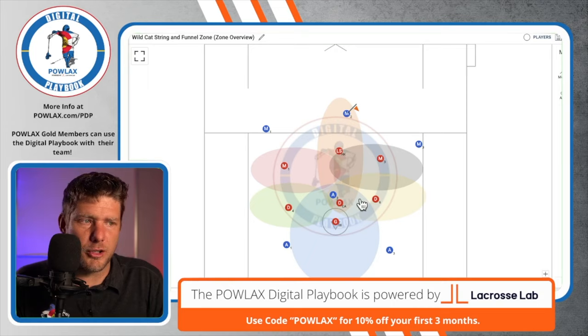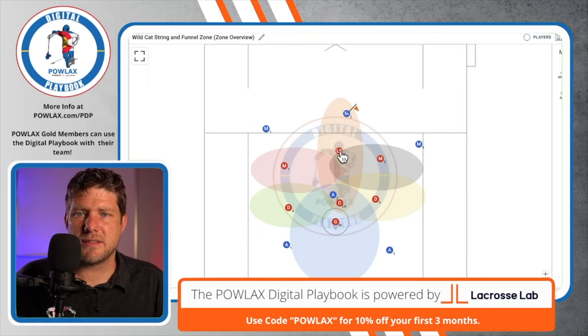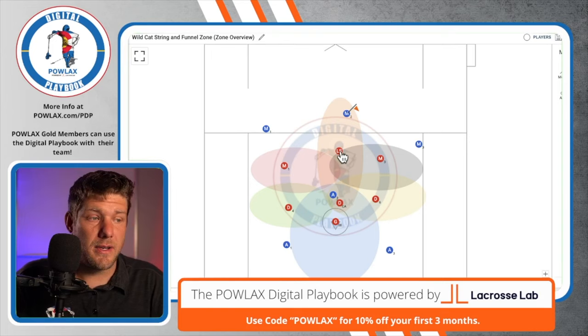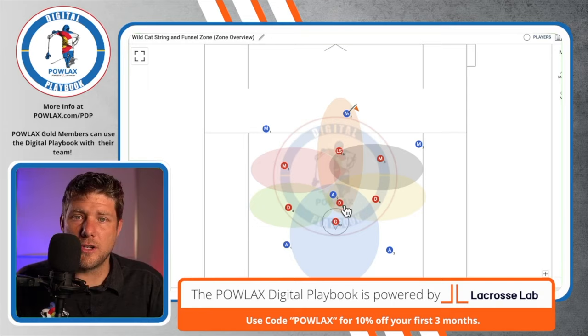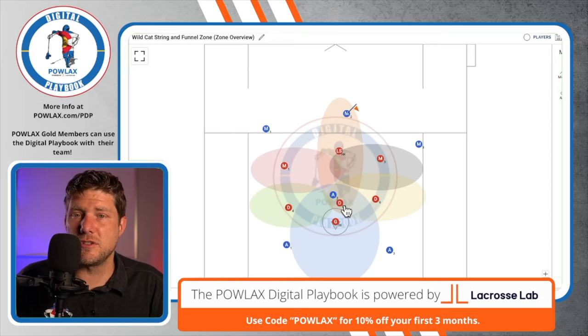Within our 3-3 zone we're going to put our shorties in the 1 and the 3, because we want them to dodge from top left and top right — that's how we create the difference in this zone versus other zones. The 2 needs to be one of our best aggressive players who understands on-ball defense, how to slide and trap, break down well, stop ball well — physical and aggressive. The second key player is our field general in the 5, who we call the cat. They need to be aggressive on ball, move back to X, communicate where players should go, and see the whole field.